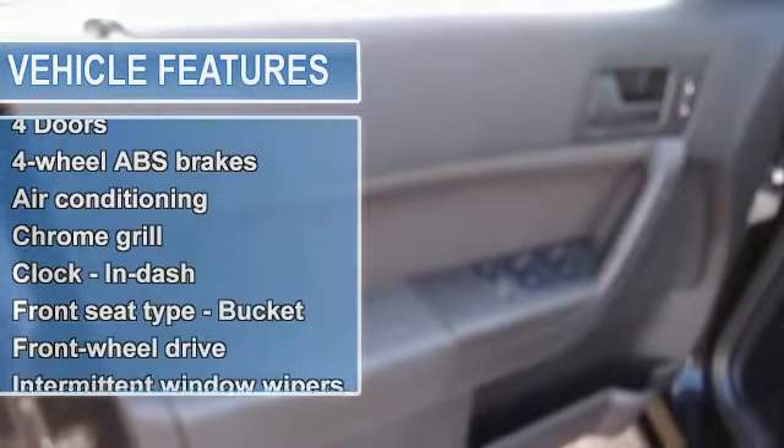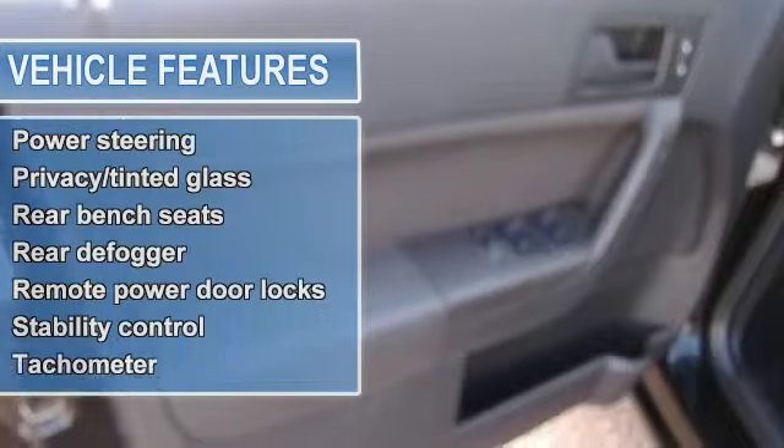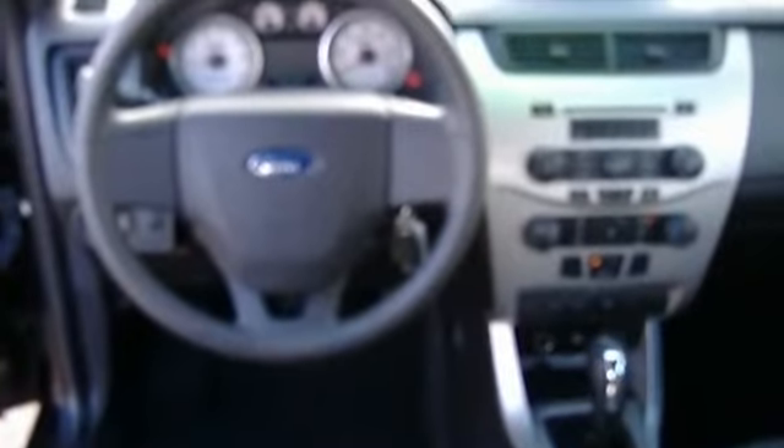Center console full with covered storage, chrome grille, clock in dash, external temperature display, front seat type bucket, front wheel drive, head airbags curtain first and second row, intermittent window wipers.